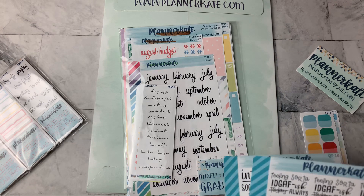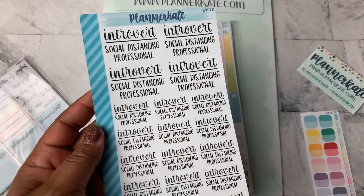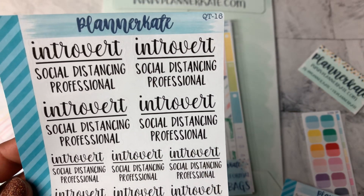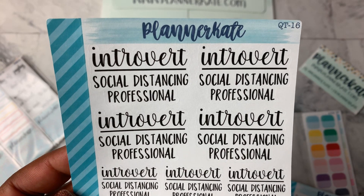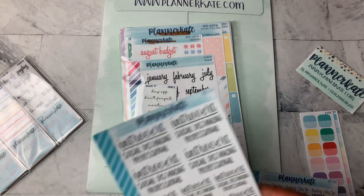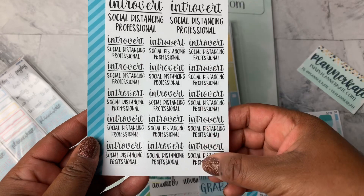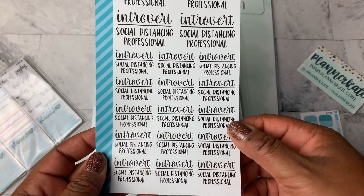I also ordered these PK quotes — the Introverted Social Distancing Professional — because I am one. I am an introvert through and through, and social distancing was not new to me when it was announced in March — we do that daily. I got those, and I love that it comes in different sizes. The top four are a little bit bigger, and then these down here at the bottom, it looks like 15 of them, a little bit smaller. So that's cool.